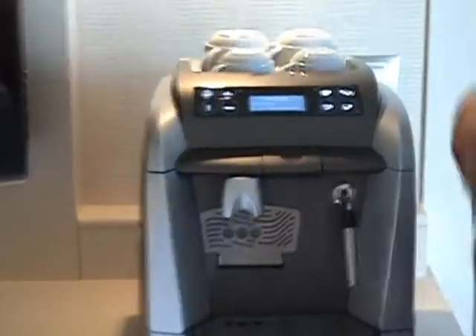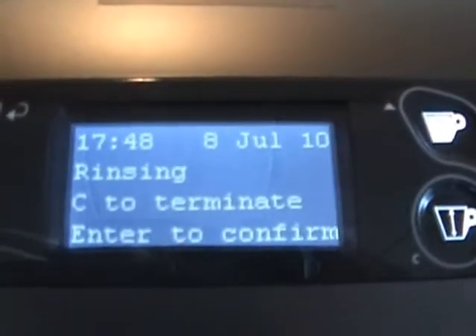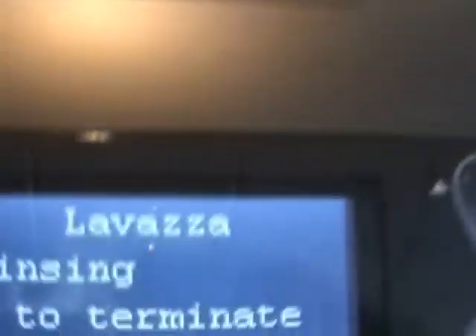And you have your own coffee maker — that's like a real coffee maker. Love it. It's Lavazza coffee. There you go — Lavazza.